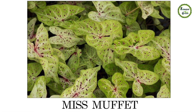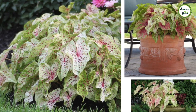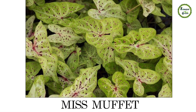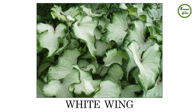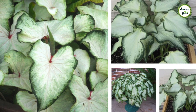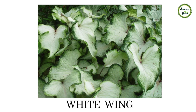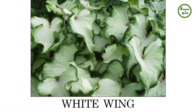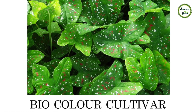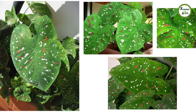सबसे सलोनी हमारी Miss Muffet। पत्तों की green flare इन्हें कुछ अलग ही आकर्षण देती है। हरे पत्तों पर लाल और सफेद दो रंगों के छींटों वाला Bio Color Cultivar भी एक आकर्षक किस्म है।